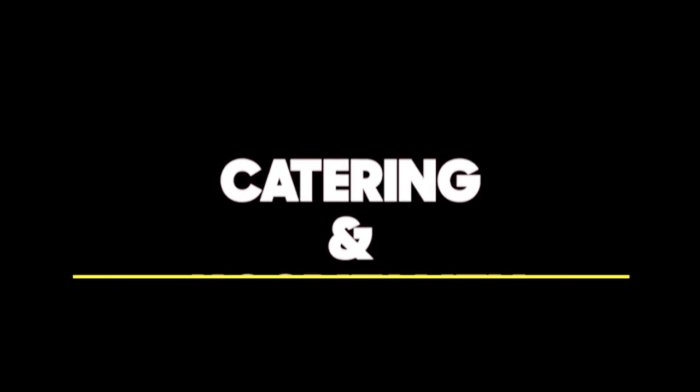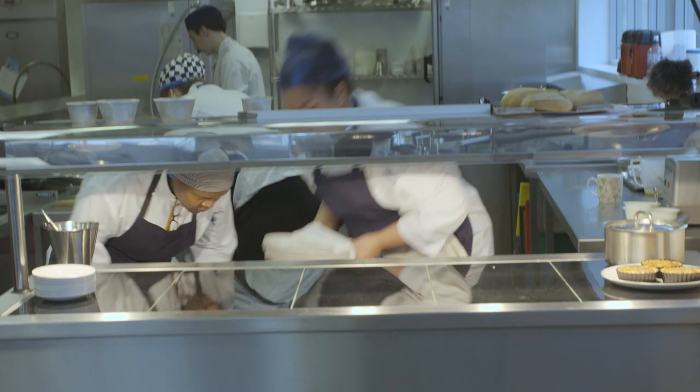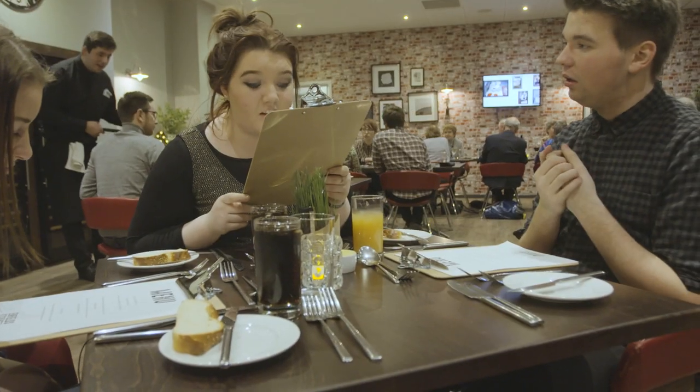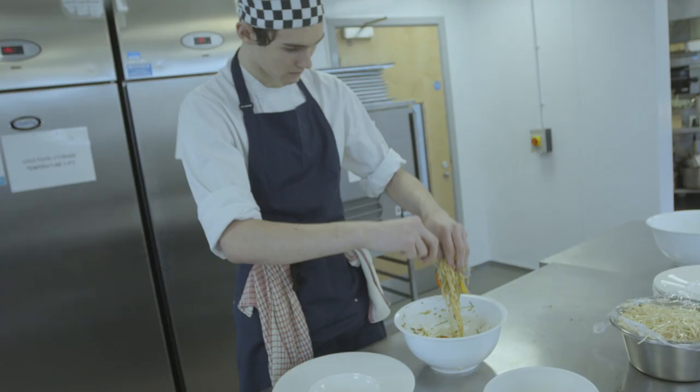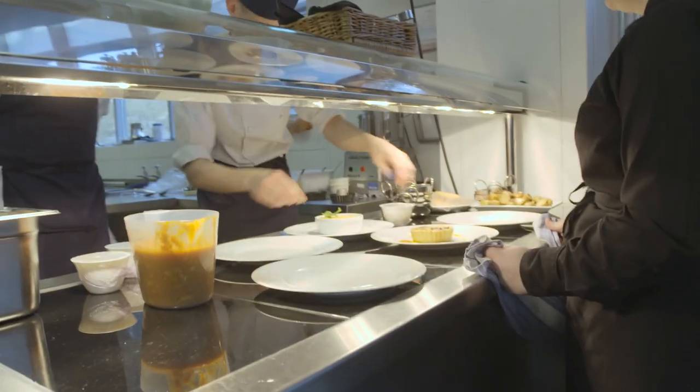Catering and Hospitality: you'll spend your time training in our professional kitchens, preparing and serving food in our student-run restaurant, Enfields, and at some of the best venues in the North East. By the end of level 3, you'll be a qualified chef.